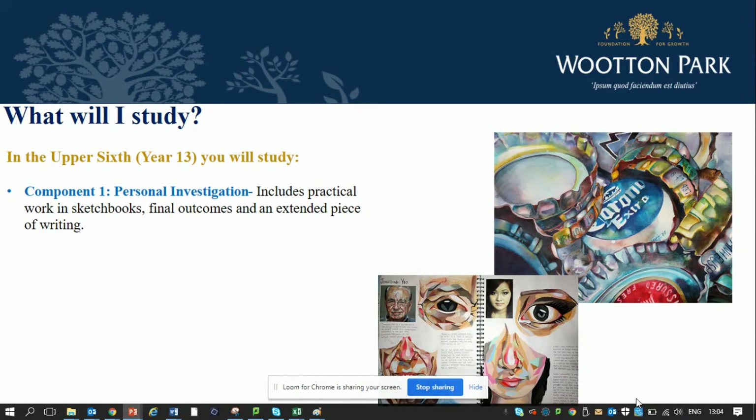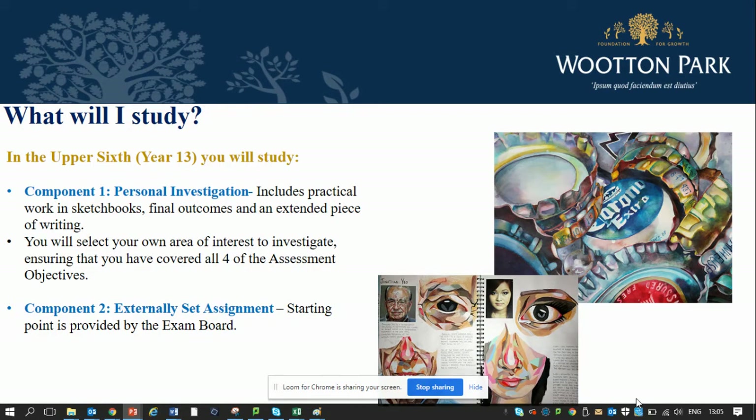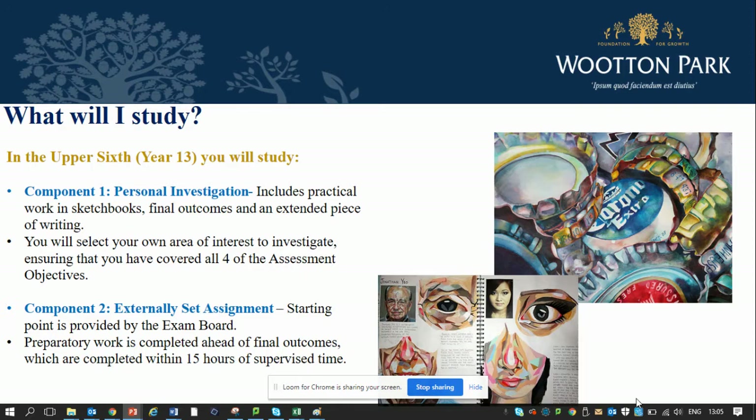We'll expect you to complete sketchbook work as well as final outcomes and an extended piece of writing. You'll select your own area of interest to investigate and must make sure that you cover all four of the assessment objectives in order to complete component one. In component two you'll have an externally set assignment, the starting point of which is provided by the exam board in January of year 13. The prep work you must complete ahead of the final outcomes will reflect your growing independence and understanding of the different techniques you've been exploring.